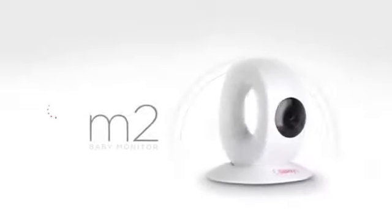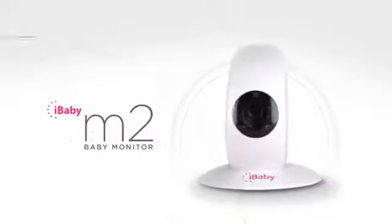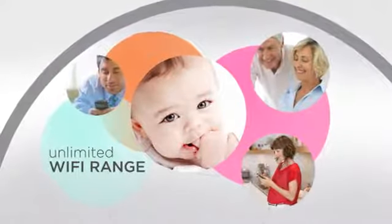The portable iBaby monitor lets you see your baby anytime, anywhere — across the room, across town, or across the globe.